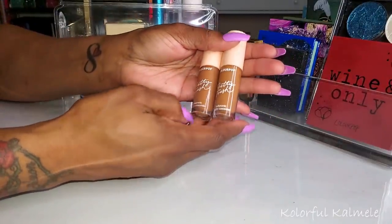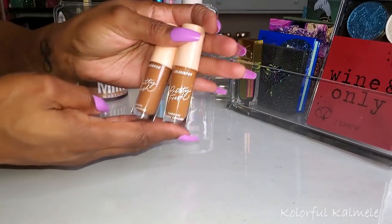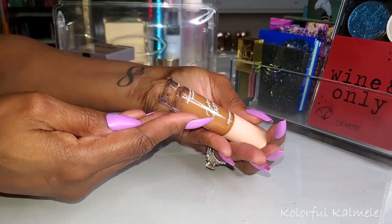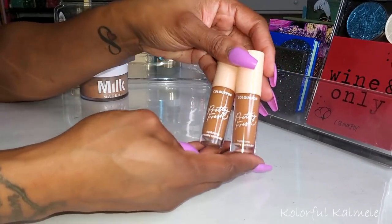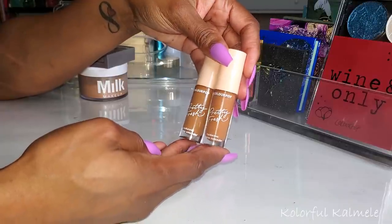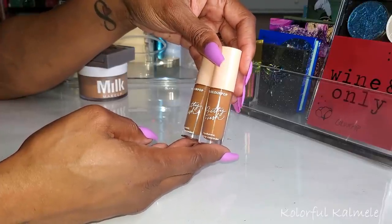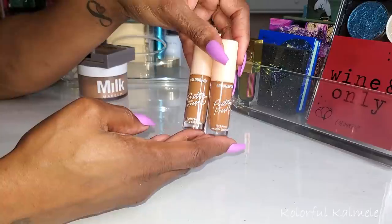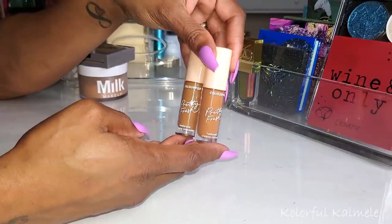I did use my ColourPop Pretty Fresh concealers in shades 175 and 180. Quite honestly, the shades I chose are so close that when I use them I really didn't feel or see a difference. Both of these work very nicely for me. I wasn't too sure at first — I thought pretty fresh might not have enough coverage — but it definitely did. I have no complaints. I'd love to use these again in the future. They're nice and creamy, blended out easily, and provided enough coverage for me.